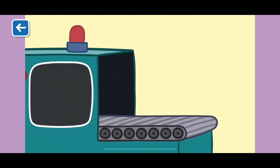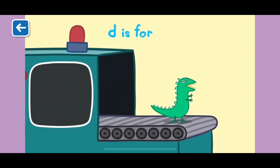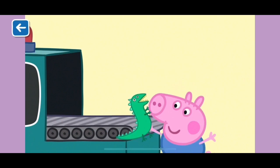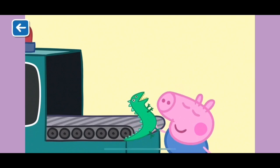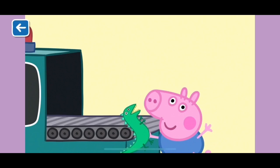Last one now. D is for dinosaur. George loves dinosaurs. Do you know what noise dinosaurs make? Grr! Well done for naming all the items that start with the letter D. See you next time!